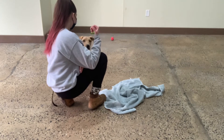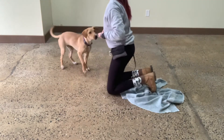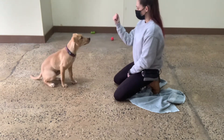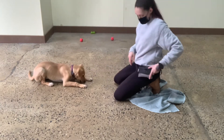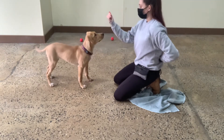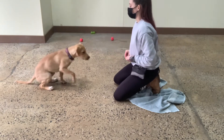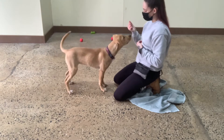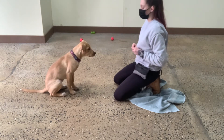Sit. Yes. Good, Molly. Sit. Good, Molly. Yes. Good, Molly. Sit. Yes. Good, Molly. Sit. Yes. So instead of repeating, dancing is going to be really useful.